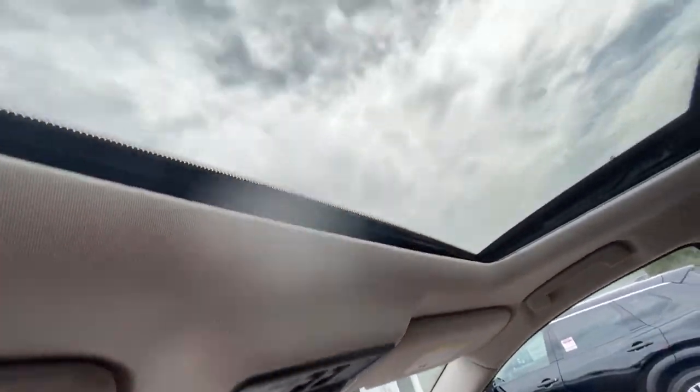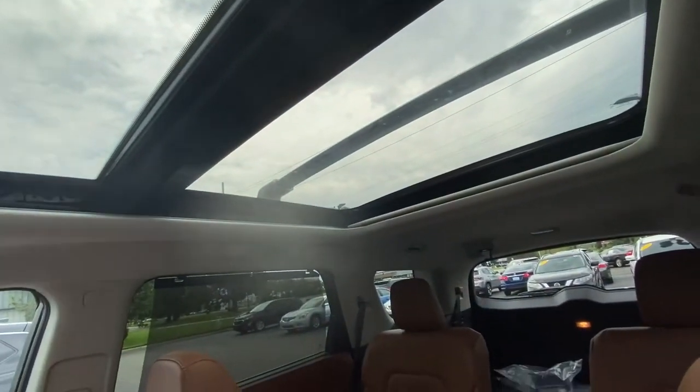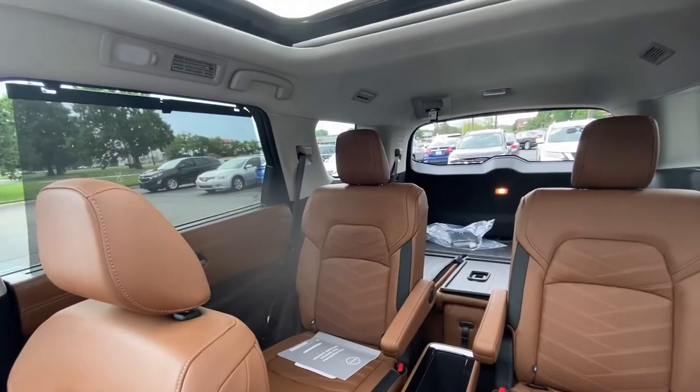Nissan Connect Services confirmed. And there's a panoramic moonroof — awesome. Let's hop into the back seat.